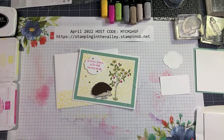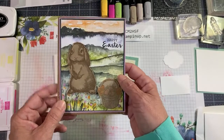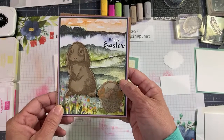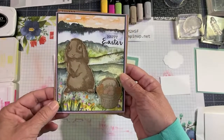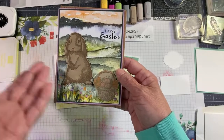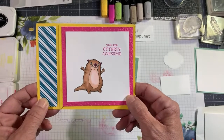Let me do some happy mail because it's Easter. Patty Weed sent me a beautiful Easter card and the eggs have Wink of Stella on them — they sparkle, isn't that gorgeous? Who would have ever thought of using the New Horizons stamp with the bunny? Miss Patty Weed really thinks outside the box. And then Miss Lily sent me a beautiful little card using the otters — isn't that sweet? Thank you Lily.